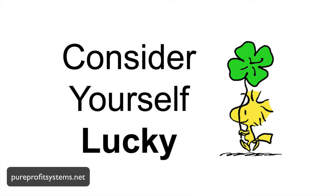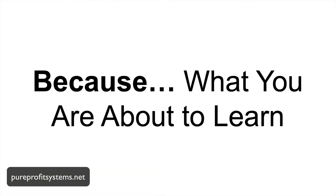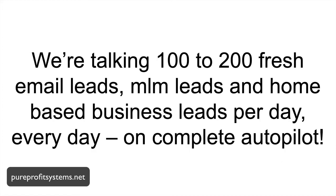So if you're here, you're in the right place at the right time. Consider yourself extremely lucky or exceptionally blessed, because what you are about to learn may surprise, even shock you — to discover just how easy it really can be to build an email list using automated email list builders.